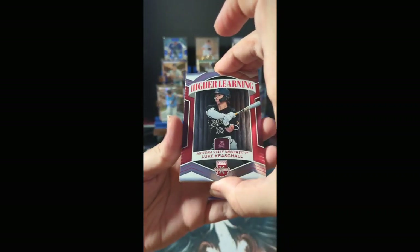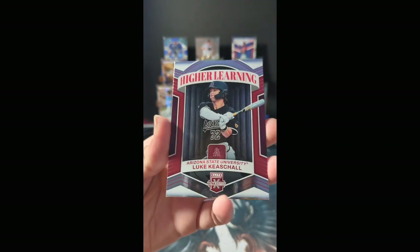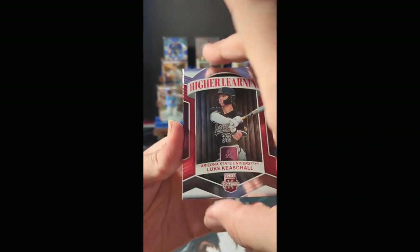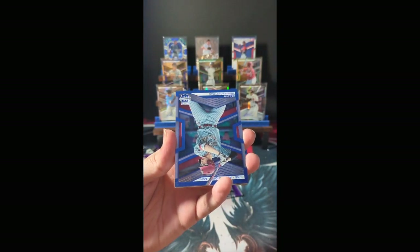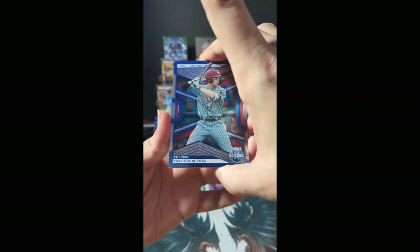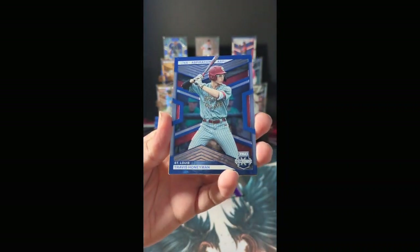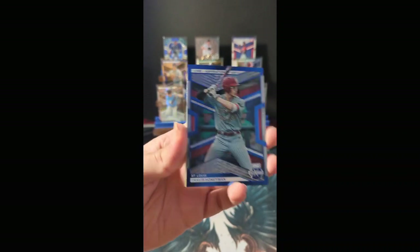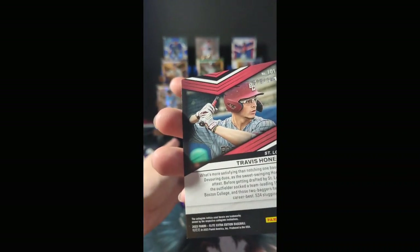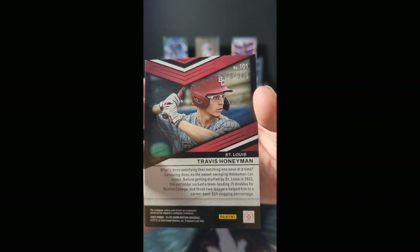We're going to start with Higher Learning: Luke Cashall out of Arizona State University. Remember, hits that don't have a team on them — we'll look them up and see where they signed. St. Louis: Travis Honeyman with the blue Aspirations parallel out of Boston College, numbered 276 of 349.